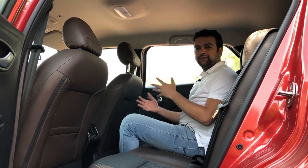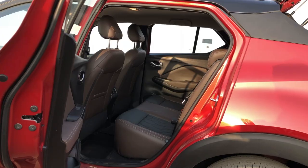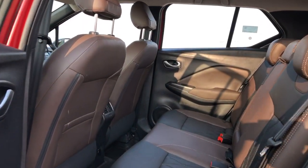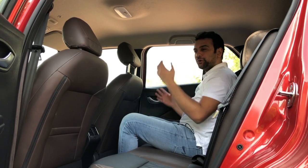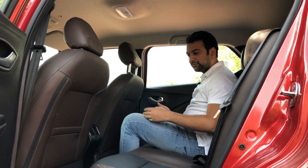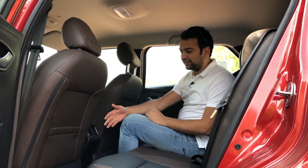The rear seat is actually quite similar to the Renault Capture, especially with that seating angle. But overall, it is a very great place to be — there's a lot of knee room, good amount of head room, and good amount of shoulder room as well because the car is pretty wide. You even get rear AC vents.